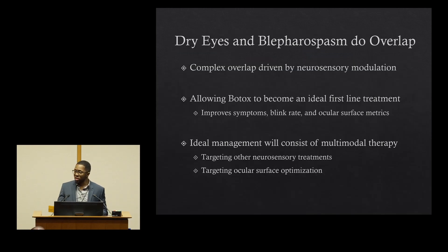In summary, dry eyes and blepharospasm definitely do overlap, and the overlap is complex and likely driven by neurosensory modulation. This does allow botulinum toxin to be an ideal first-line treatment, as it improves dry eye symptoms, decreases the blink rate, and improves ocular surface metrics. However, the overall ideal management likely consists of multimodal therapy, which includes targeting neurosensory treatments as well as further optimization of the ocular surface. Thank you.